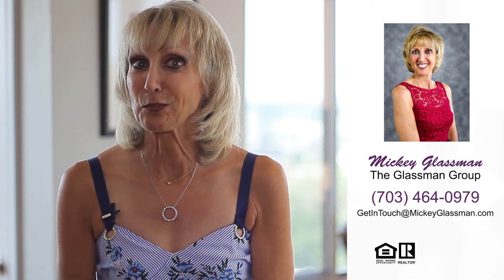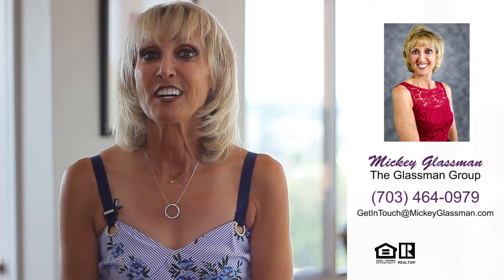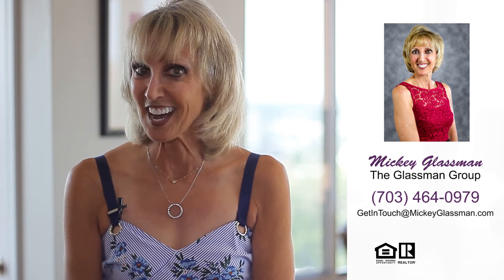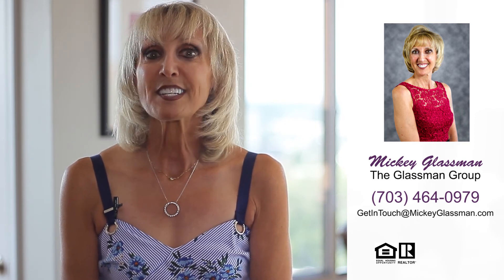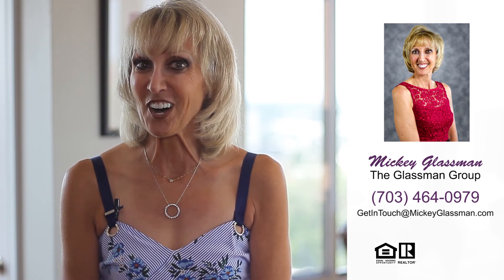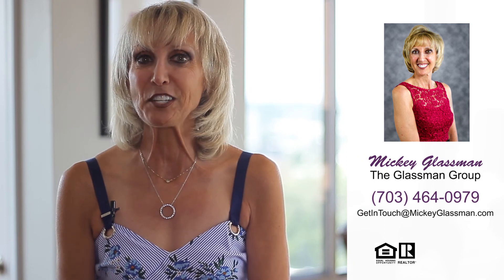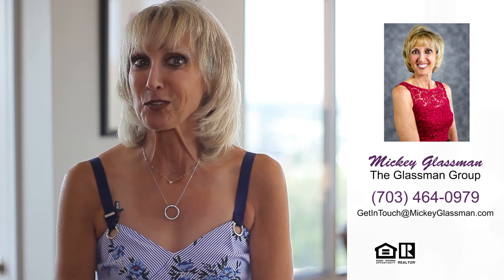As an original resident of Midtown, I can't imagine living anywhere else. For more information, contact us. Get in touch at mickeyglassman.com or call 703-464-0979. And remember, attitude says it all, so have a great day, and I can't wait to see you here in Midtown at Reston Town Center, Unit 1215.